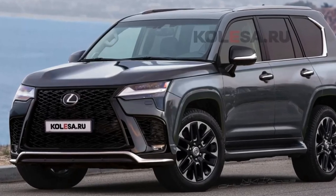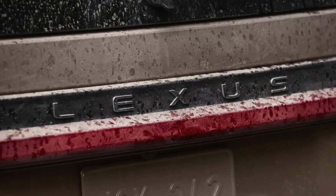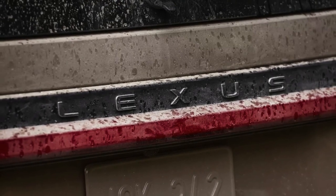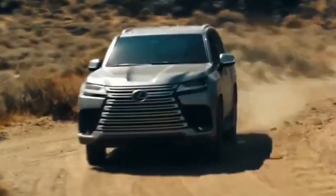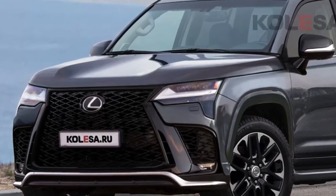Hello auto lovers, welcome back to Auto Universe channel. We hope you guys are in good health. Today we're going to show you a 2024 Lexus GX review and explain the details of the car. We hope you guys enjoy it.